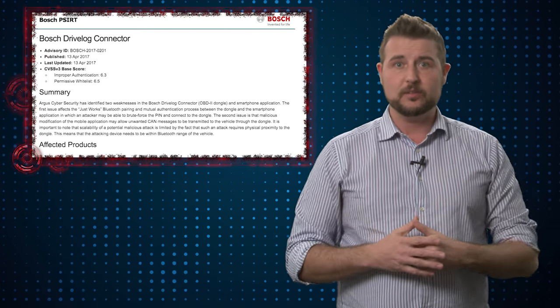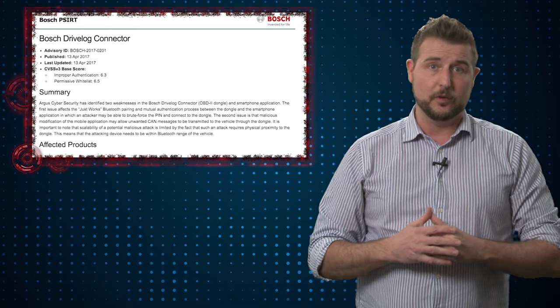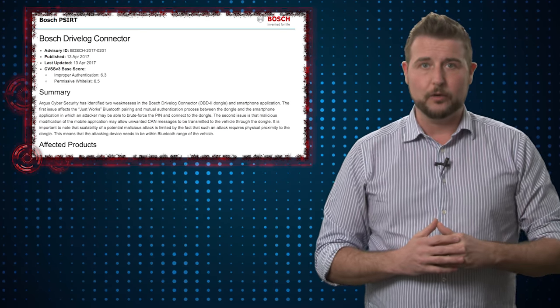The good news is Bosch, this particular vendor, will be fixing these vulnerabilities. That said, it's just an interesting story.